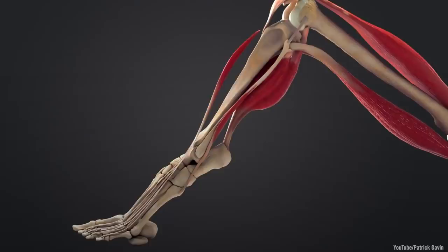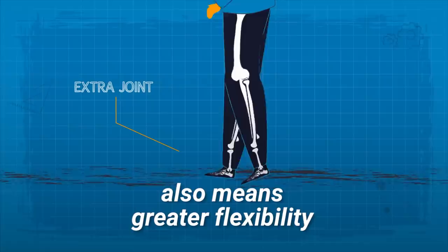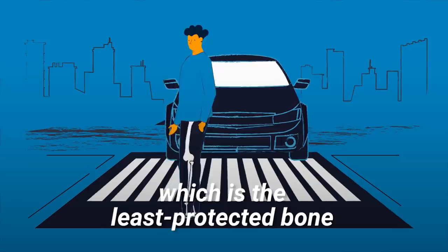Legs and feet. The best way to evolve our legs and feet so they are protected in a car crash? Hoof-like legs. An extra joint in the leg also means greater flexibility. This could help reduce the impact on the tibia, or the shin, which is the least protected bone in the human body.